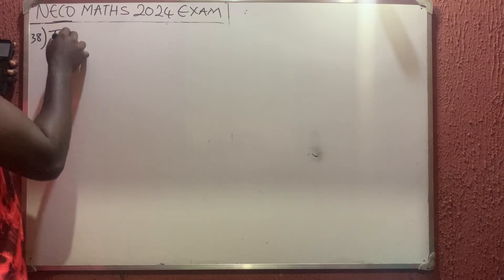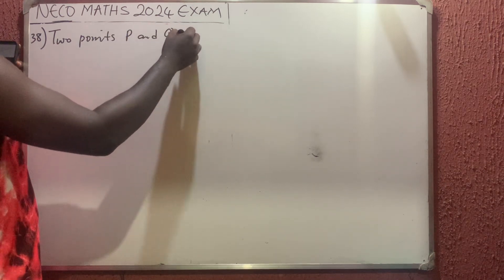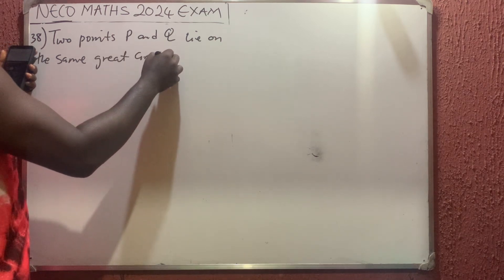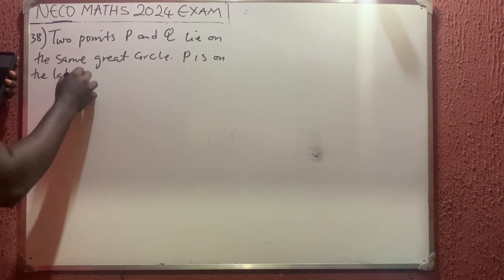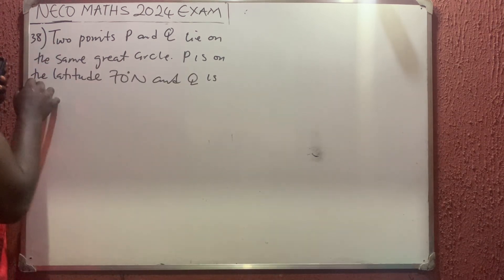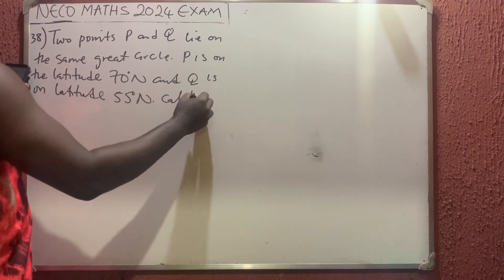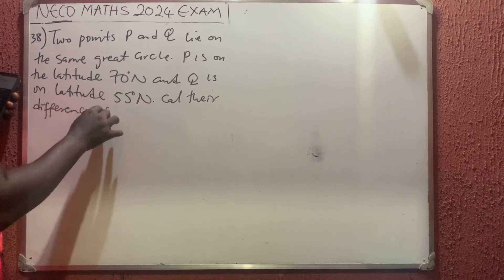They say that two points, B and Q, lie on the same great circle. P is on latitude 70 degrees North and Q is on latitude 55 degrees North. We are to calculate their difference of latitude.